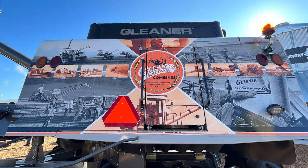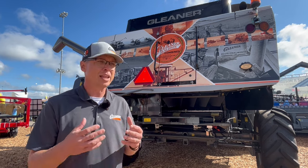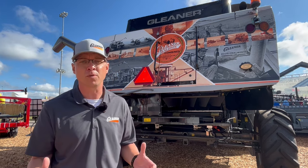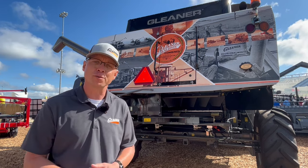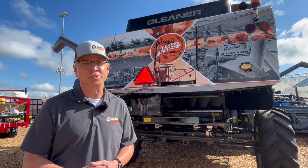Gleaner customers are fiercely loyal to their machines because they understand how much it impacts their operation and helps them make the margins to where they can grow the farm. That's the most important part — making sure that we have a sustainable farm that we can grow and enjoy for many years. Gleaner Combines has helped do that for generations and we like to continue that tradition today.